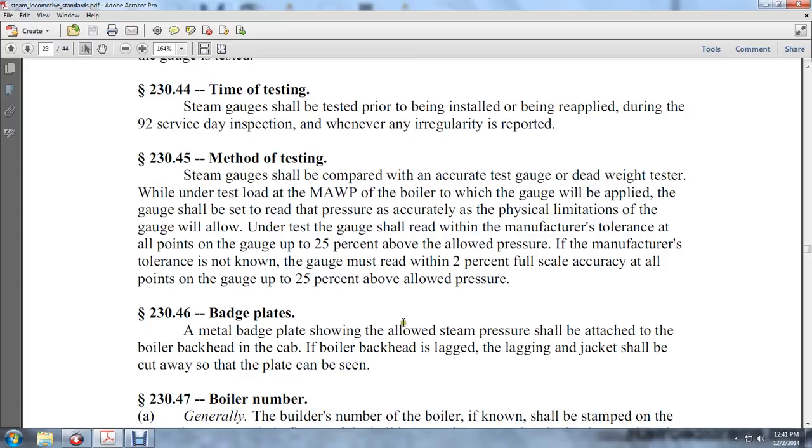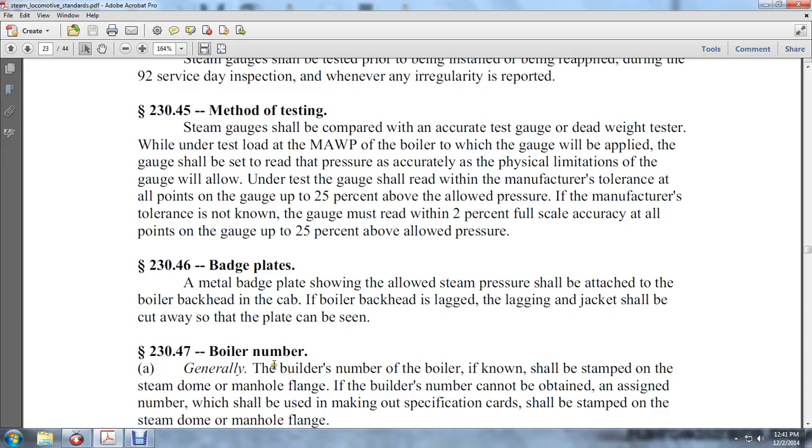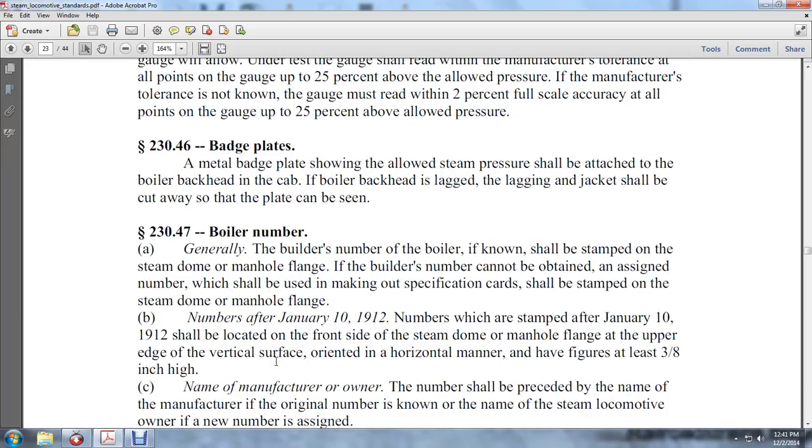230-46: Badge plates. The badge plate showing the allowed steam pressure shall be attached to the boiler back head in the cab. If the boiler back head is lagged, the lagging and jacket shall be cut away so the plate can be seen.